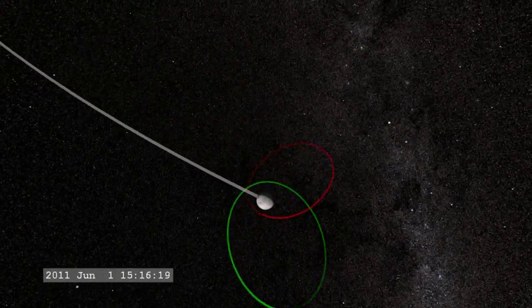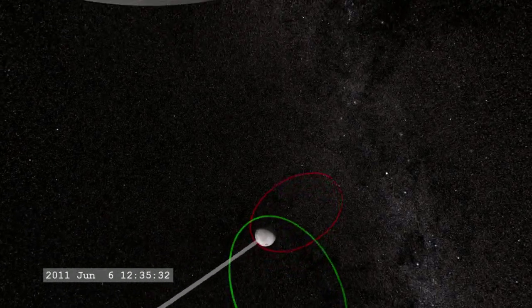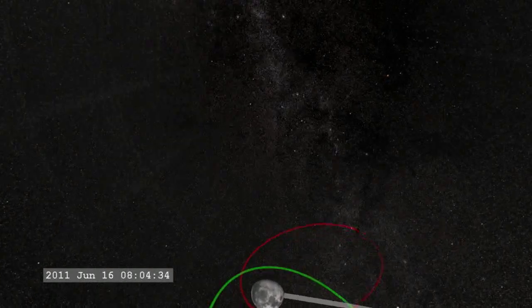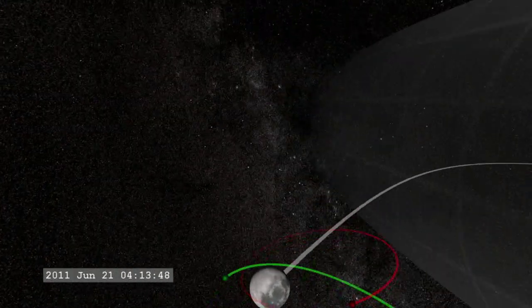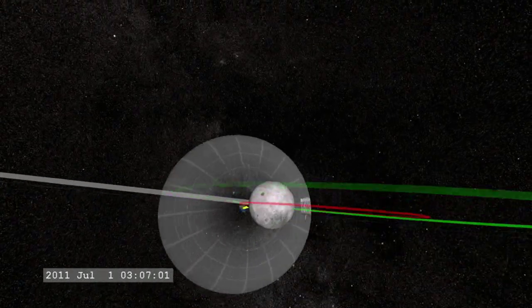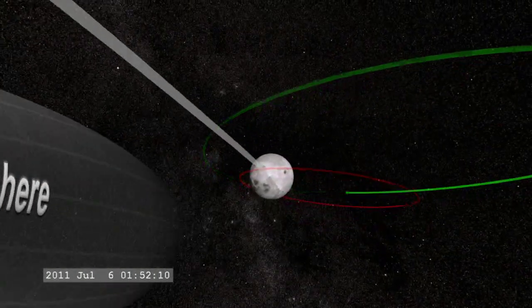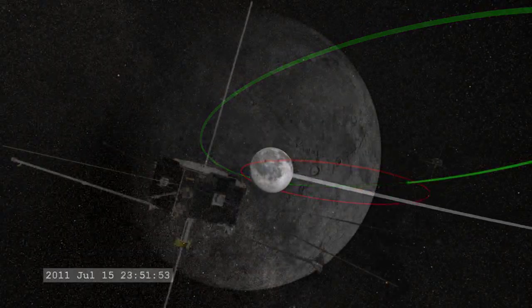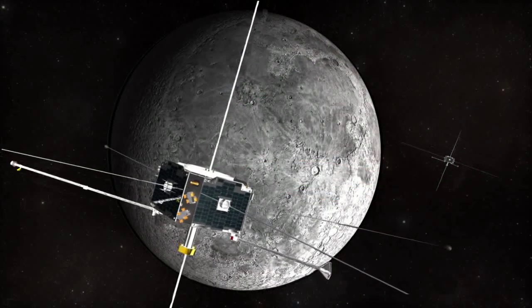Nearer the moon, they will observe the effects of surface electric fields, ions sputtered off the lunar surface, and determine the internal structure of the moon from variations in its magnetic field. These observations will improve our understanding of the Sun-Earth connection called space weather and its interaction with our nearest neighbor in space.